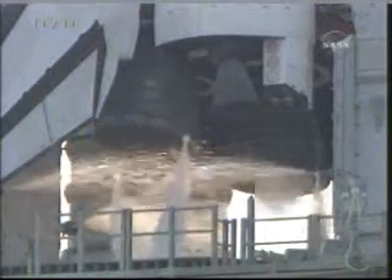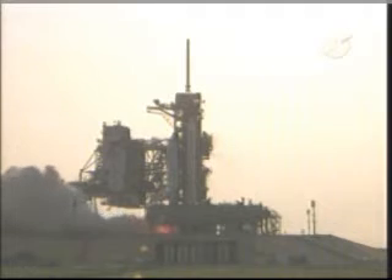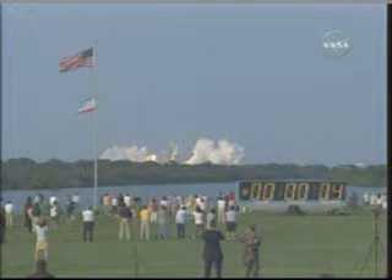Nine, eight, seven, six, go for main engine start, four, three, two, one, zero, and liftoff of Space Shuttle Endeavour, expanding the International Space Station while creating a classroom in space.